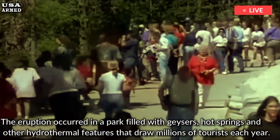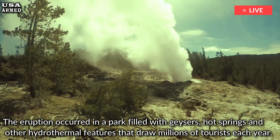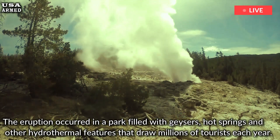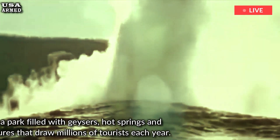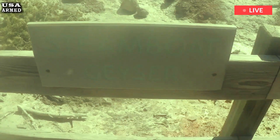The eruption occurred in a park filled with geysers, hot springs and other hydrothermal features that draw millions of tourists each year. Some, like the famed Old Faithful, erupt like clockwork and are well understood by scientists who monitor the park's seismic activity. But the type of explosion this week is less common and less understood, and potentially more dangerous because it comes without warning.